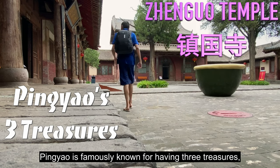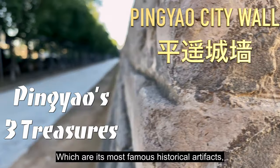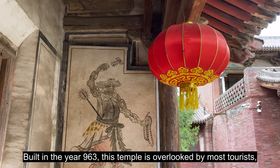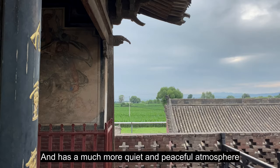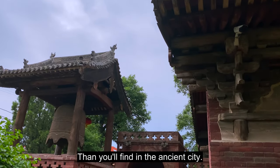Pingyao is famously known for having three treasures, which are its most famous historical artifacts, and Zhenguo temple is one of them. Built in the year 963, this temple is overlooked by most tourists and has a much more quiet and peaceful atmosphere than you'll find in the ancient city.